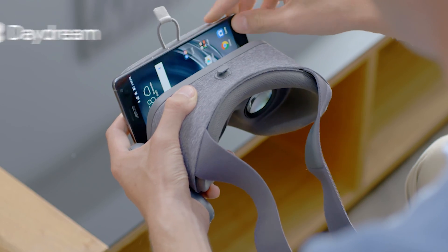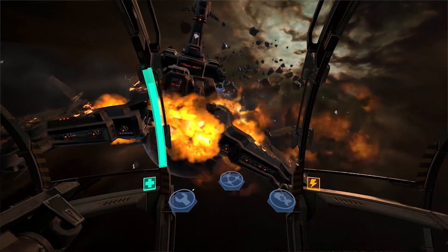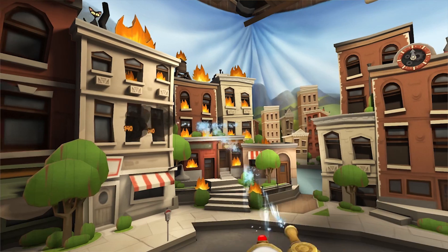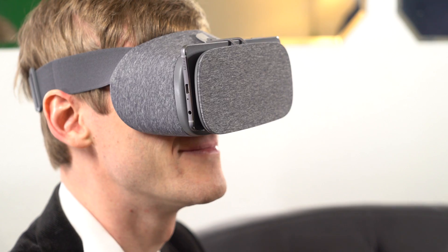Beyond augmented reality is virtual reality. Zenfone AR is daydream-ready, so you can experience incredible VR with the daydream virtual reality platform. Here you can explore new worlds, kick back in your own personal VR cinema, and get in the game like never before.